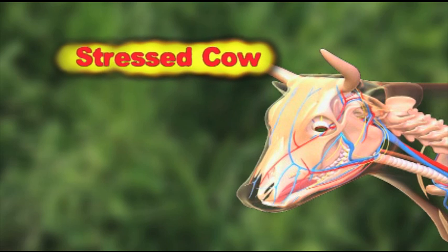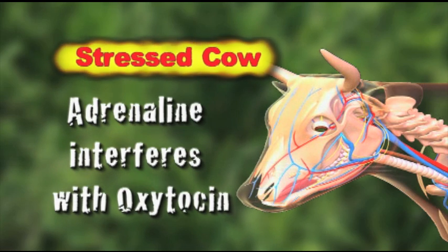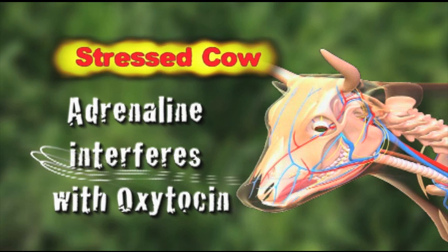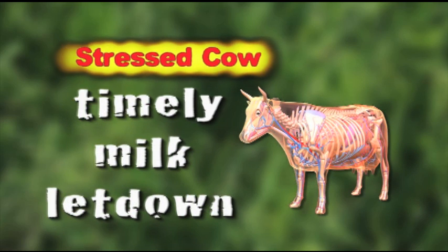When cows are stressed, a hormone — adrenaline — is released into the bloodstream and interferes with the release of oxytocin from the cow's brain. Oxytocin is a hormone that is naturally released in the cow's body to signal for milk letdown. Without normal, timely milk letdown, the amount of milk you harvest may be reduced. Additionally, cows that are stressed are more likely to slip, fall, or defecate while entering the parlor.